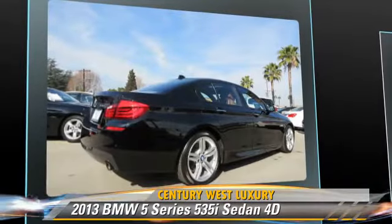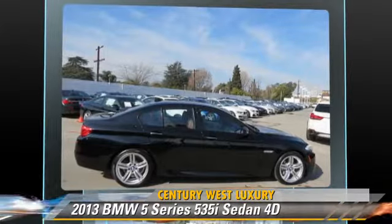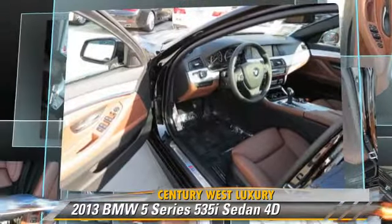Comfort and convenience features include technology package, BMW assist, backup camera, navigation system, Bluetooth wireless, and DVD entertainment system. Give us a call to schedule your test drive today.